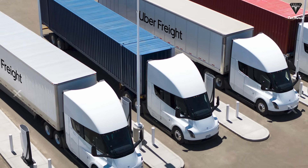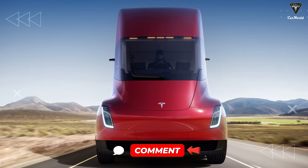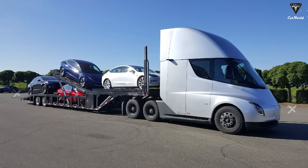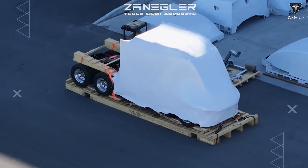Of course, not everyone's a fan of its design, and that's okay. If you're one of them, drop a comment and tell us what you think — we actually read everyone. Now let's get into some smaller performance tweaks and, more importantly, a brand new battery setup that's coming to the Tesla Semi.